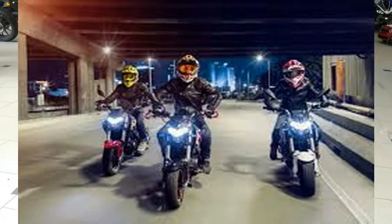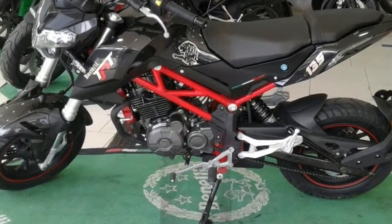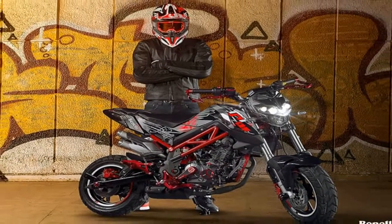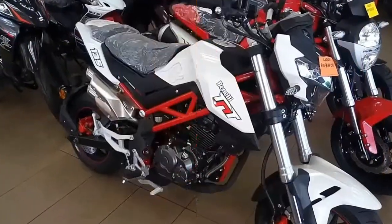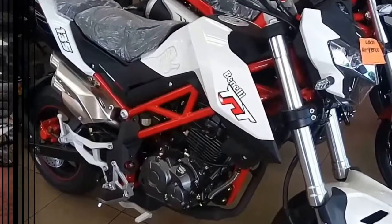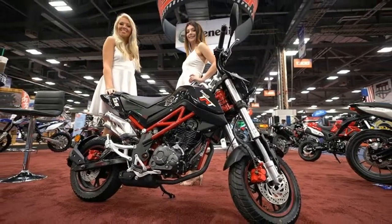Fitting the playful theme, the TNT rides on 12-inch wheels and uses disc brakes at each end. About the only negative aspect to the TNT 135 might be its weight — Benny claims it scales in at 267 lbs, which compares unfavorably to the Grom's fully-fueled 231 lbs.